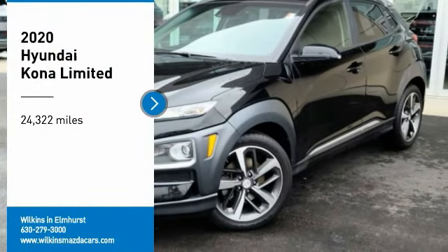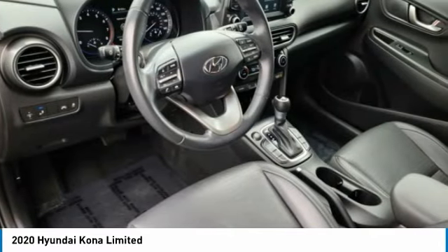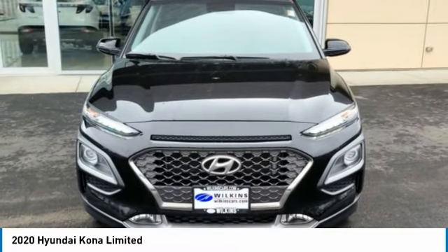Take a ride in the 2020 Kona. The Hyundai Kona provides a wide variety of functionality in a small SUV body. The energetic design is perfect for those looking to marry their adventurous side with their urban lifestyle.